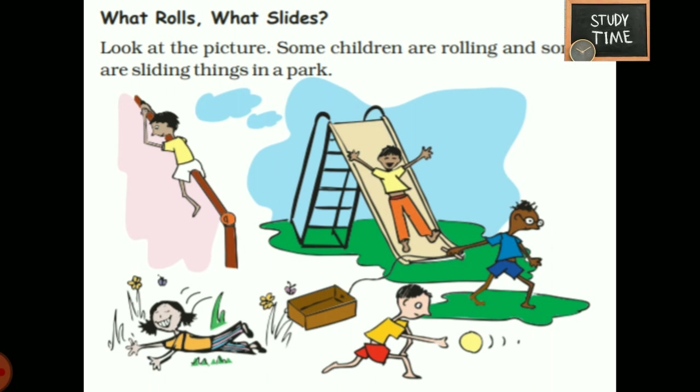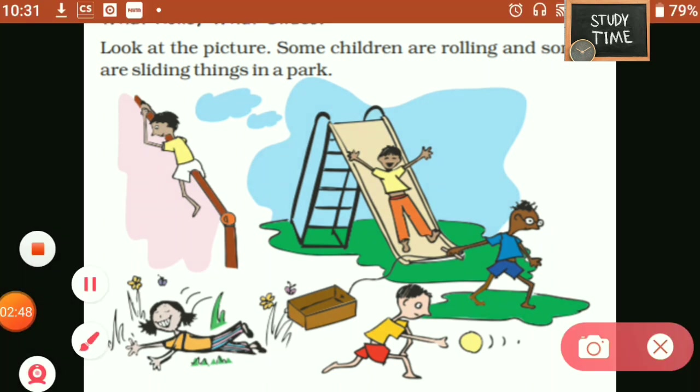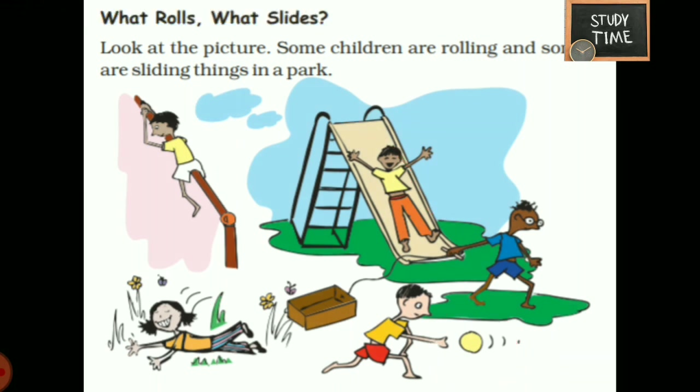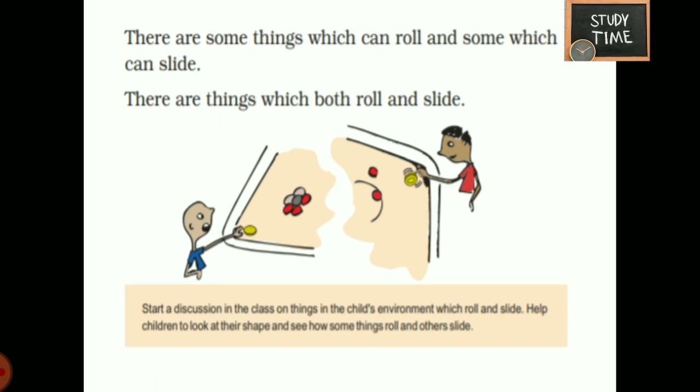Next, what rolls, what slides? Look at the picture. Some children are rolling and some are sliding in the park. He is rolling the ball. This boy is sliding. We will see what things roll and what things slide. There are things which can roll, some which can slide, and some which can both roll and slide.